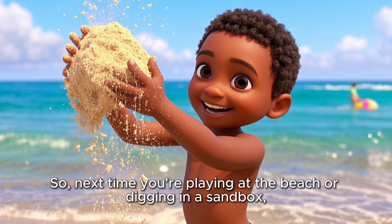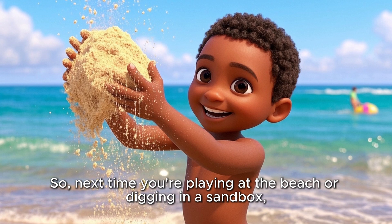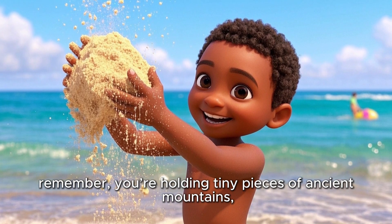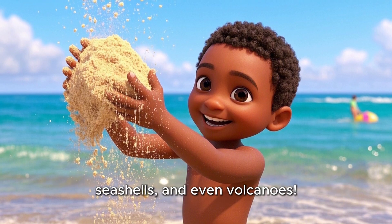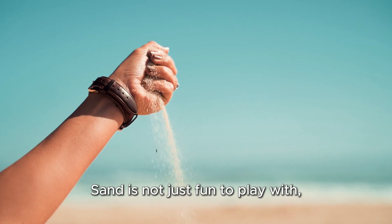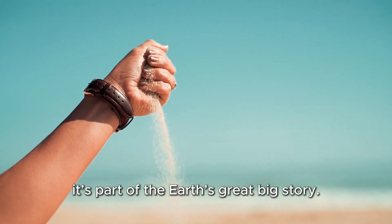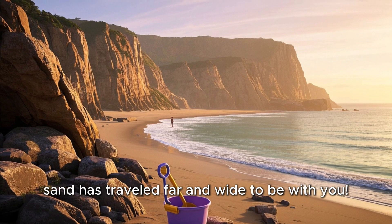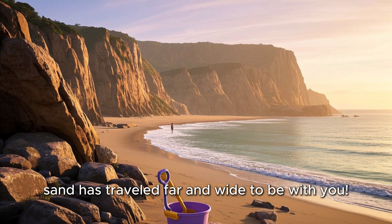So next time you're playing at the beach or digging in a sandbox, remember, you're holding tiny pieces of ancient mountains, seashells, and even volcanoes. Sand is not just fun to play with, it's part of the Earth's great big story. From rocky cliffs to your bucket and shovel, sand has traveled far and wide to be with you.